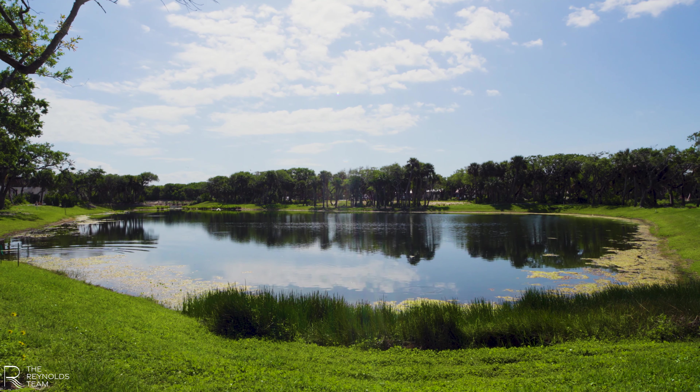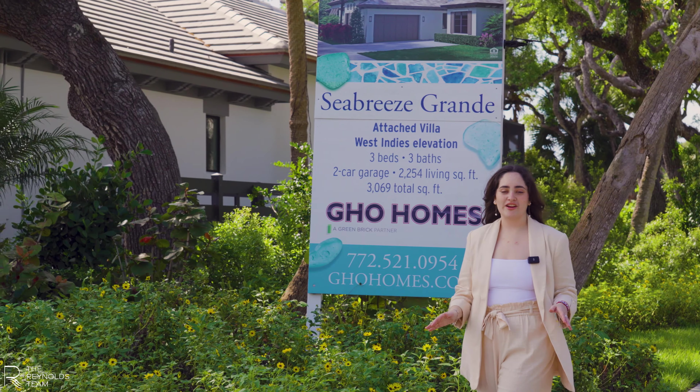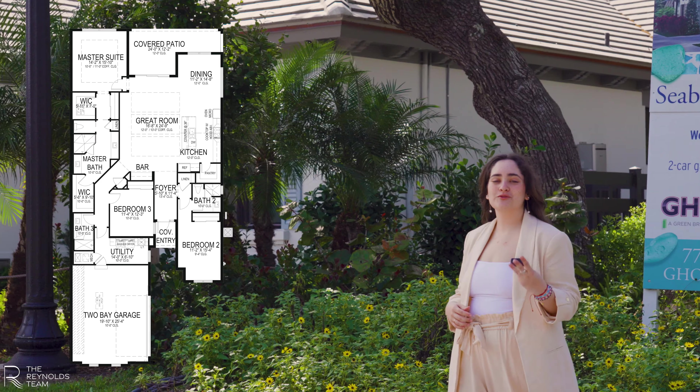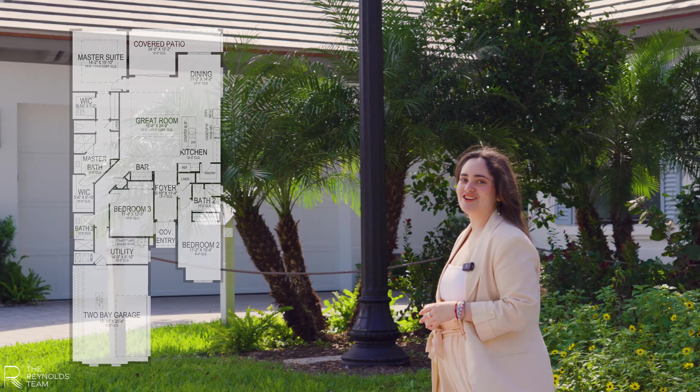Another wonderful fact about this community is that every home comes with its own private pool. Right now we're going to tour the Sea Breeze Grande, which is an attached villa with three bedrooms, three bathrooms, and a two-car garage.